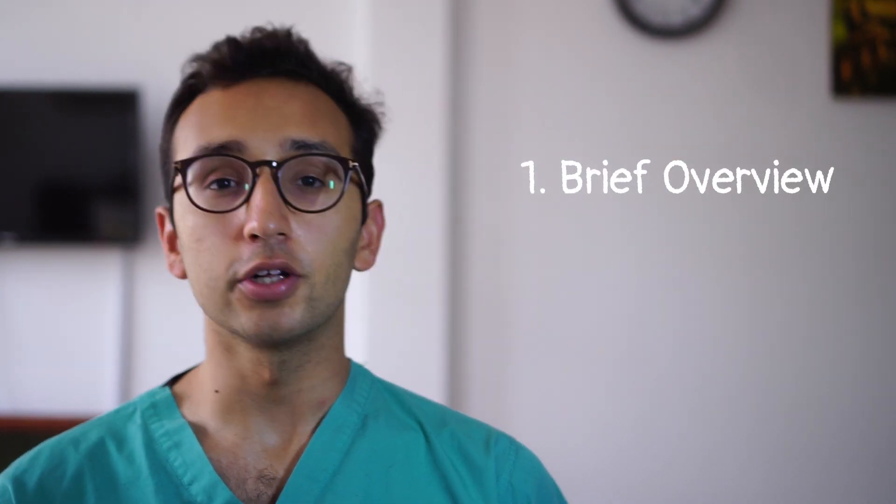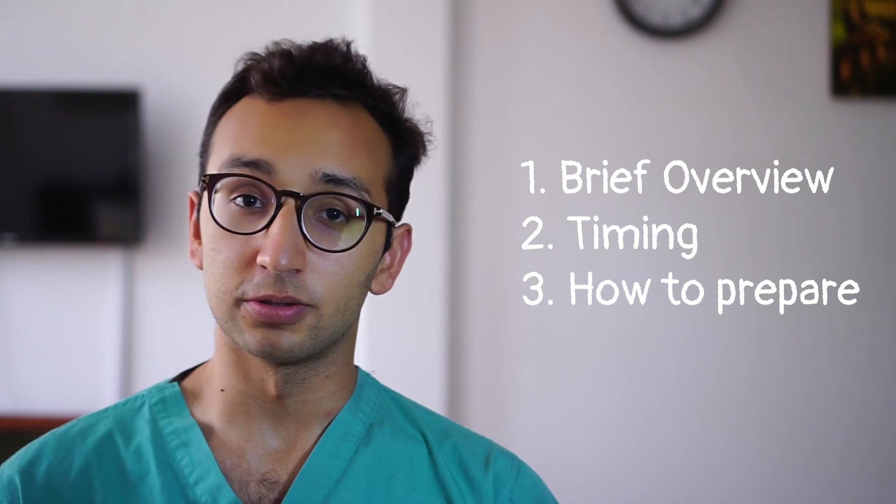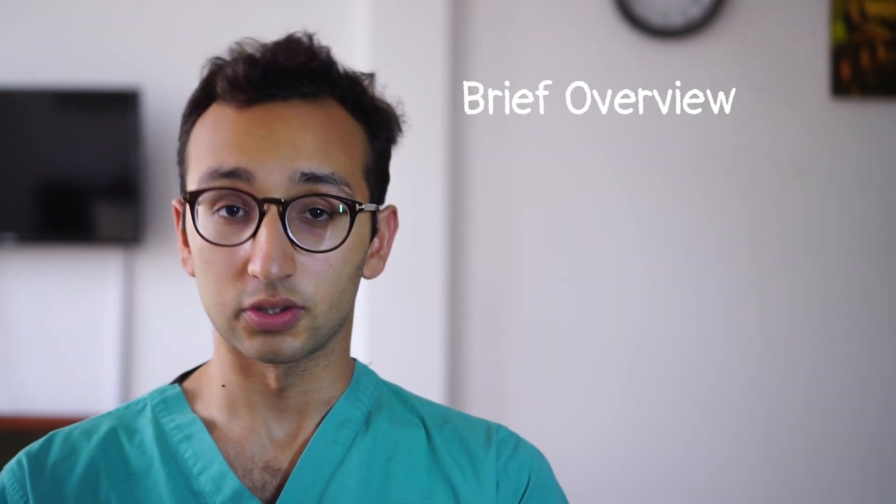So let's dip our toes into the world of section 2. I'll start by giving you a brief overview of what section 2 involves, then we'll talk about timing for a bit, and then I'll talk about how I would prepare for section 2 if I were taking the BMAT this year.